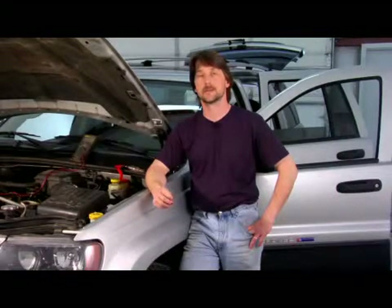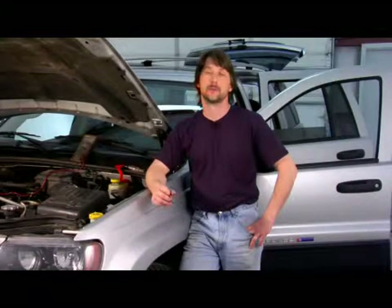Good afternoon. My name is Tom Brinsonoff, Certified Master Mechanic out of Redding, Pennsylvania. Today I'm going to talk a little bit about some of the mechanical ways of improving your gas mileage.